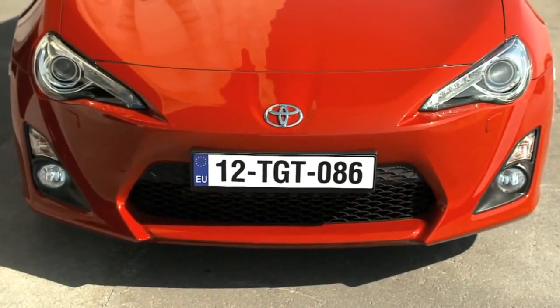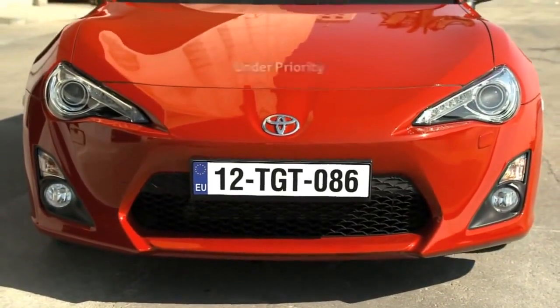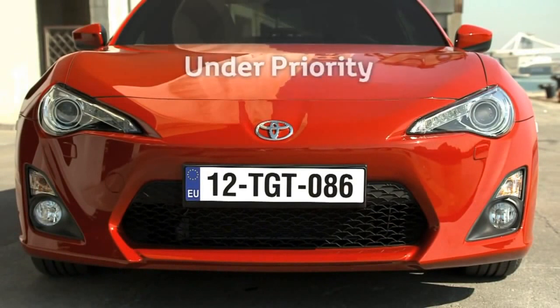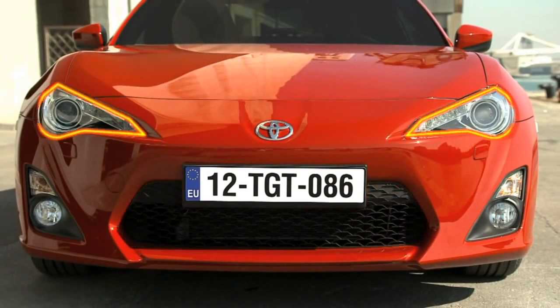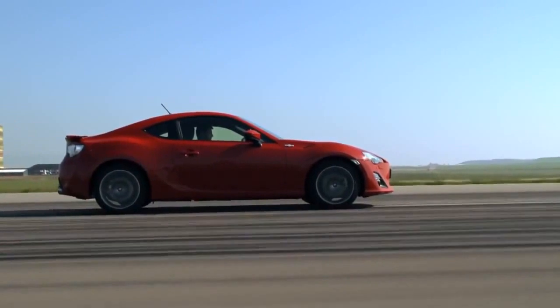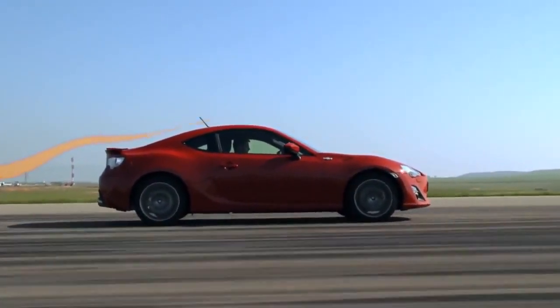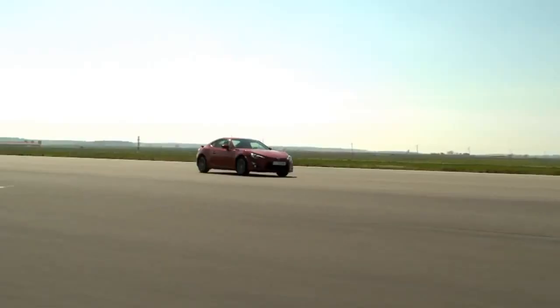The GT86's bold, simple, yet iconic styling incorporates Toyota's under-priority frontal design language, which places the emphasis on an enlarged lower grille, and a keen look approach for clear, intelligent and expressive styling. Using a concept called aero-sandwiching, the car is pushed by air from all directions, which stabilizes it both vertically and horizontally without unnecessary downforce.